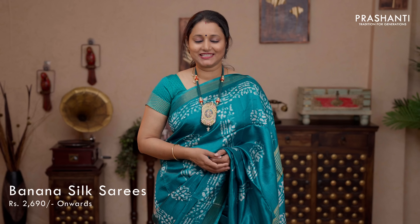Hello all. Welcome to Prashanti. This is Brinda. In today's new arrivals we are going to see banana silk sarees with different styles of prints. All these sarees are priced between ₹2,690 and it goes up to ₹5,000. Let's get started.